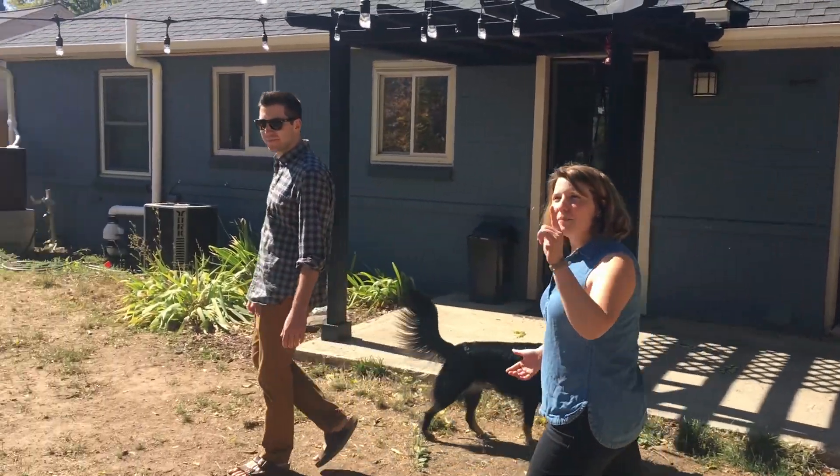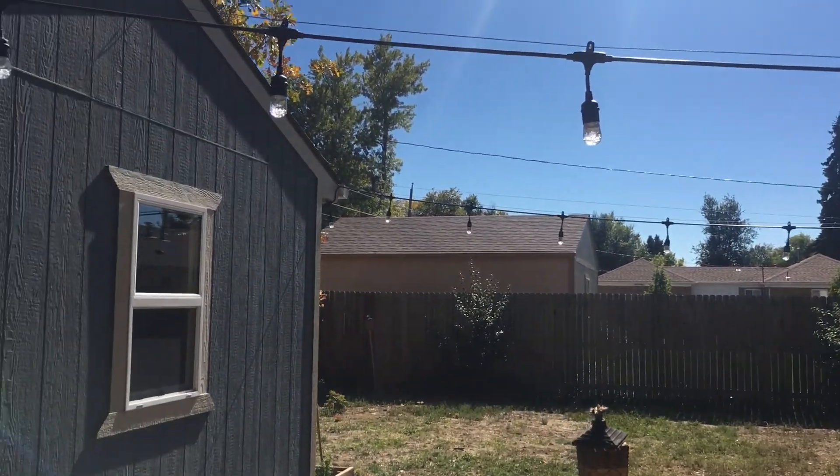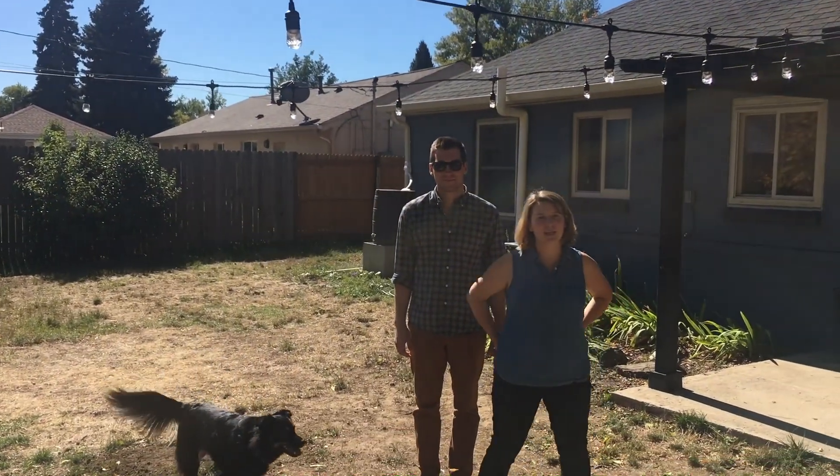We tried to dress it up a little bit with these LED lights, but it'd be really nice if it wasn't just the lights that looked nice and the whole backyard did.